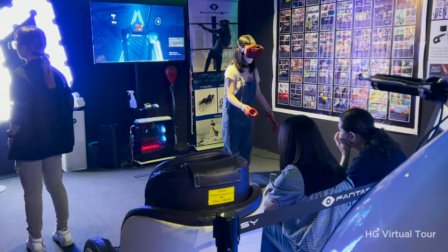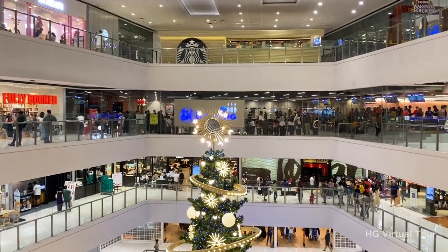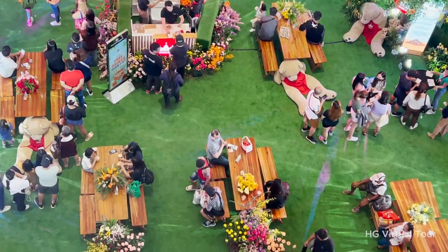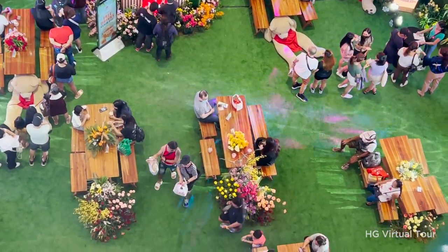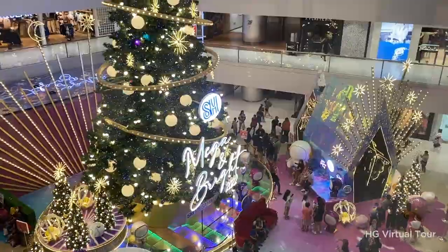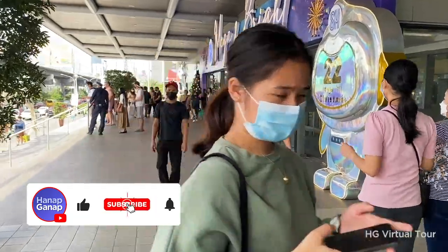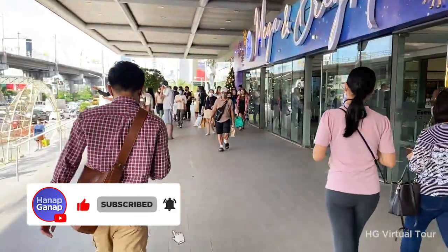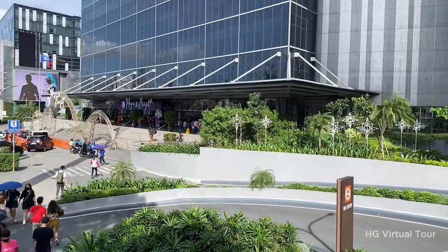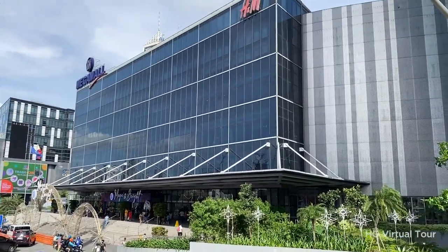From cutting-edge virtual reality experiences to classic games like bowling and billiards, SM Mega Mall offers a wide variety of fun and exciting activities for all ages. Come and discover the newest activities at Mega Mall and create unforgettable memories with your friends and family. Thank you for watching our virtual tour. If you enjoyed the video, please give it a thumbs up, leave a comment, and subscribe to stay updated on our latest virtual tours of the Philippines' hangout destinations.